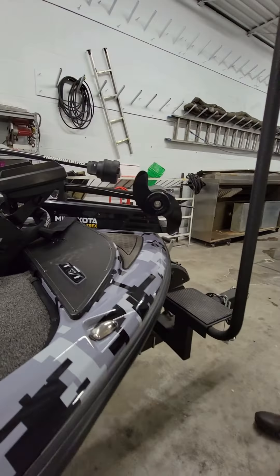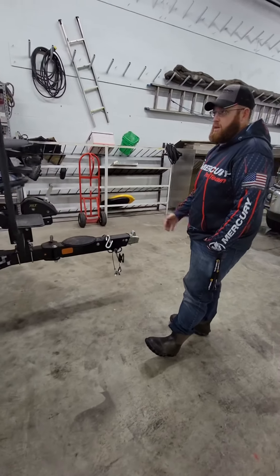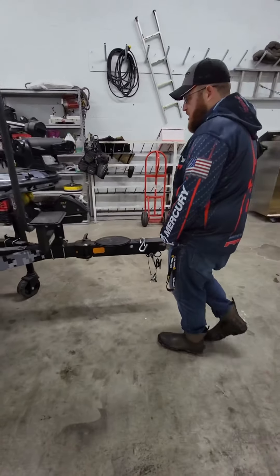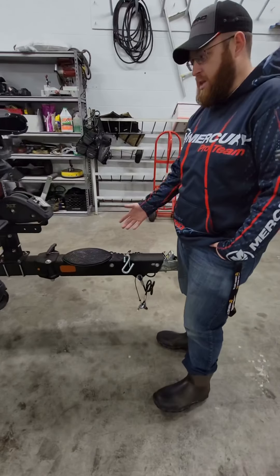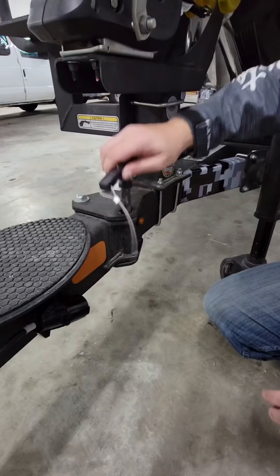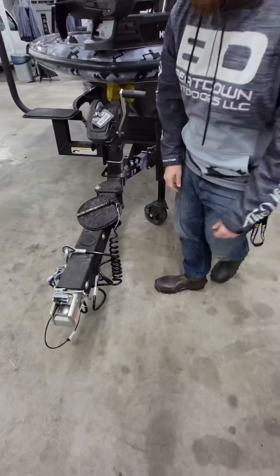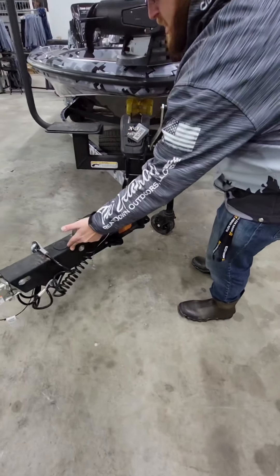On the trailer, guys, there's a really cool swing-away tongue feature. You can see out here you got a big open space, but if I had this parked at the house in the garage, I can take this pin out and swing that tongue right around — it allows you to compact the boat down just a little bit more for those smaller garages.